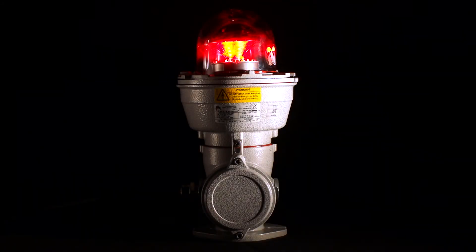5 good reasons not to leave your next choice of the light signalling of high obstacles to chance.